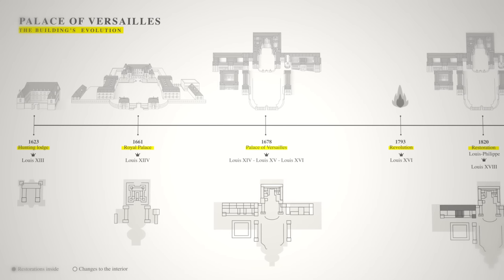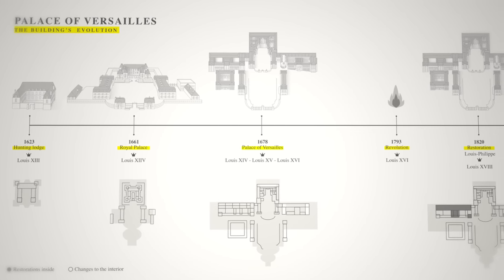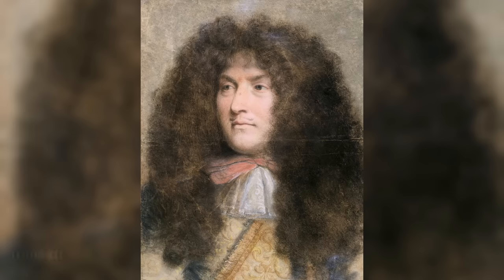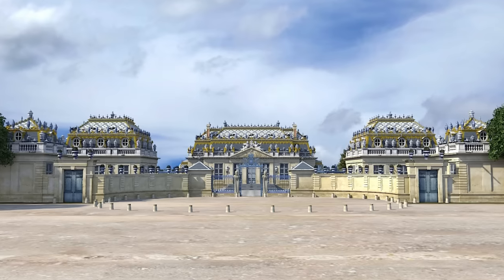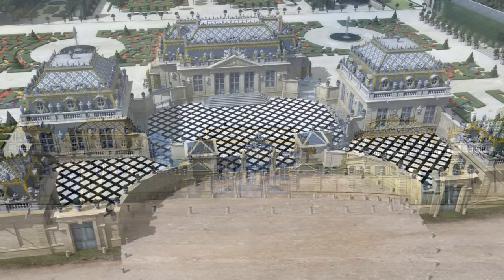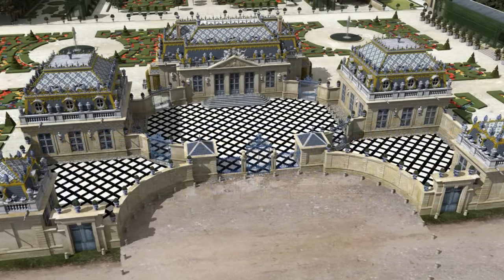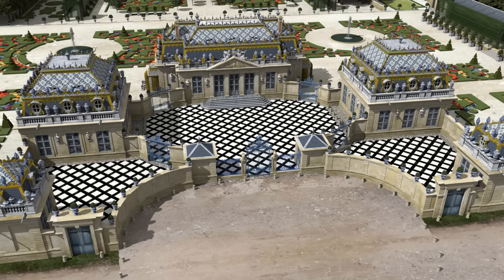The building had begun as a small hunting lodge built by his father, but as Versailles grew, Louis XIV felt the need to construct a retreat where he could get away from the arduous pomp of life in the court and pursue his affair with his mistress, Madame de Montespan. The result was a remarkable pleasure pavilion, inspired by accounts of the Far East. Composed of a central building flanked by four smaller structures, it was decorated with white and blue ceramic tiles, made in imitation of Chinese porcelain.